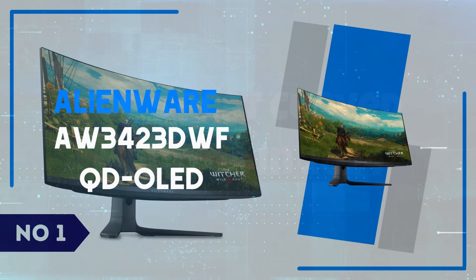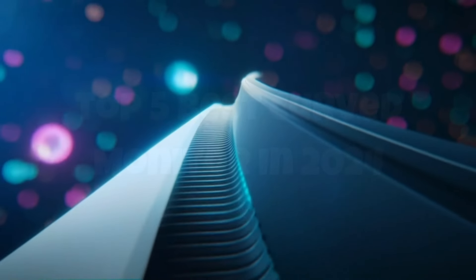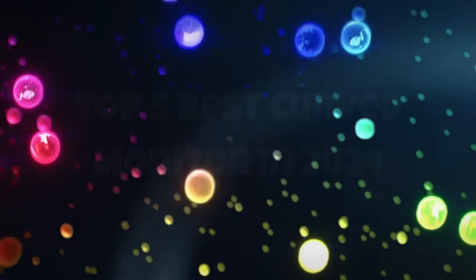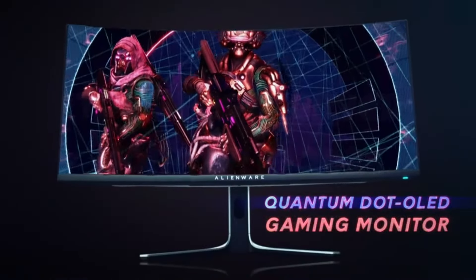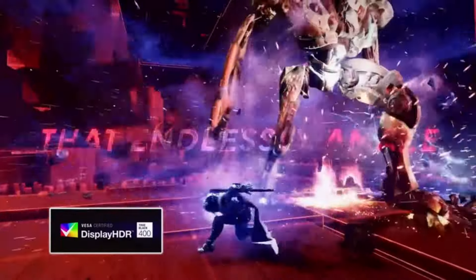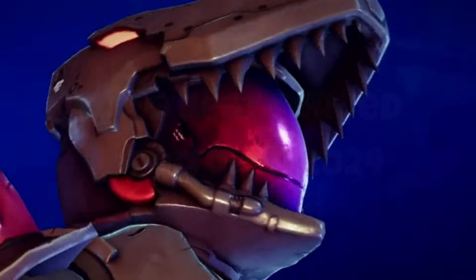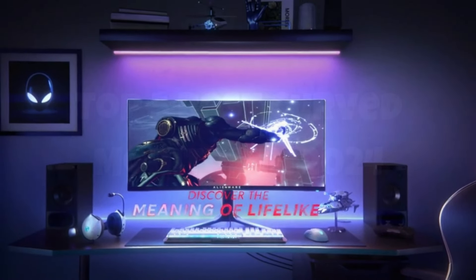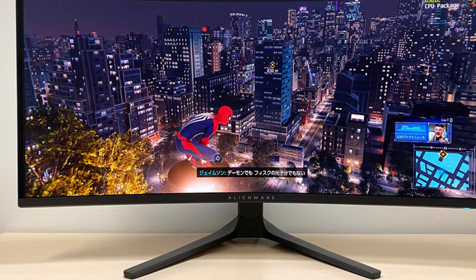Number 1: Alienware AW34-23DWFQD OLED. The Alienware AW34-23DWFQD OLED is a game-changer in the realm of ultra-wide monitors, offering an unparalleled visual experience for gamers and content creators alike. This 34-inch curved display utilizes cutting-edge Quantum OLED technology, delivering stunningly vibrant colors, deep blacks, and an impressive contrast ratio. The 3440x1440 resolution combined with a 175Hz refresh rate ensures buttery smooth gameplay and exceptional clarity, making every frame count in fast-paced gaming scenarios. Alienware's signature design, featuring customizable RGB lighting and a sleek, futuristic build, complements any high-end setup, making it as stylish as it is functional.